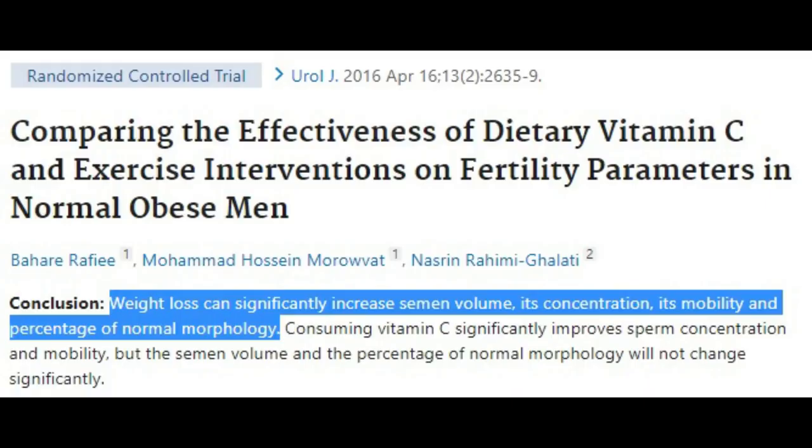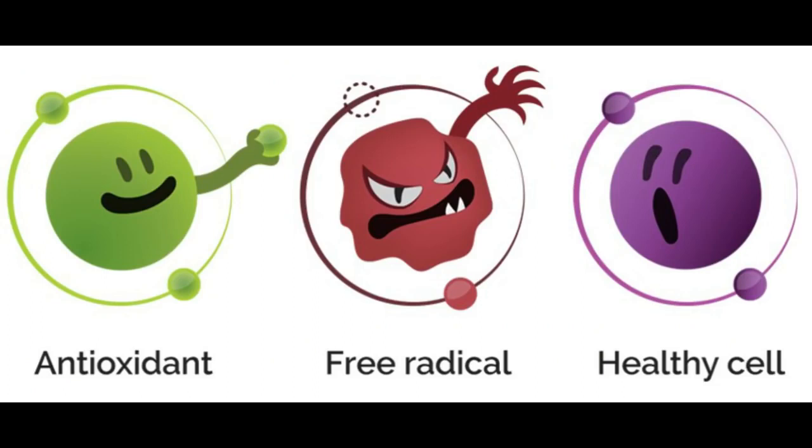The same weight loss study found that consuming 1000mg of vitamin C every other day improved sperm concentrations and mobility, but semen volume stayed the same. Sperm is vulnerable to oxidative stress, which is why you need to have your antioxidant defenses optimized.